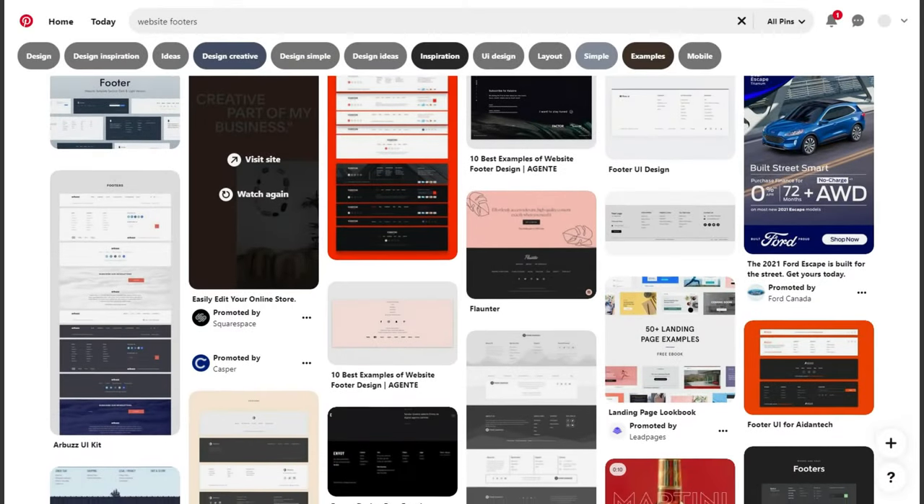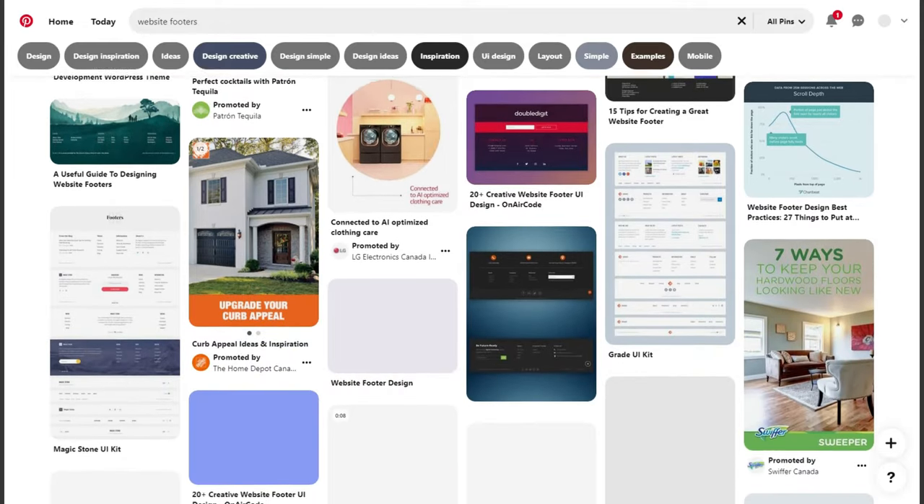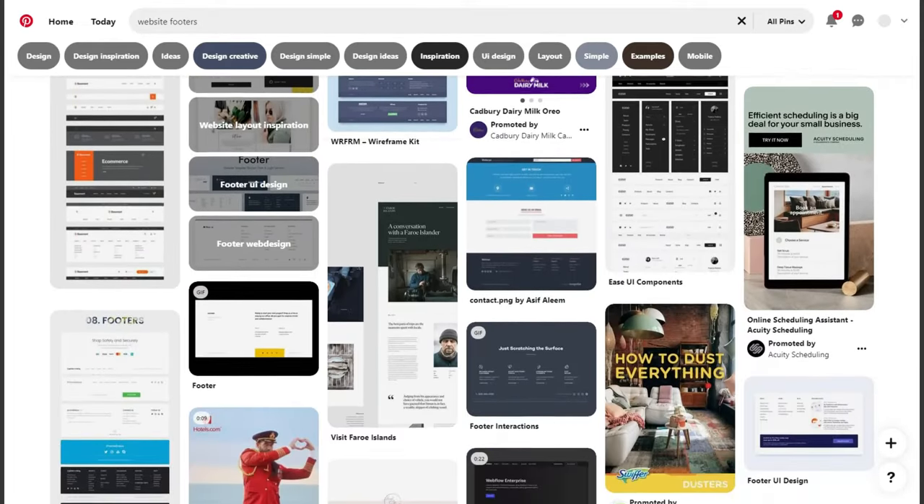If you're looking for design inspiration on website footers, I suggest Pinterest. Pinterest is easily one of the best sources for inspiration for all things web design, so be sure to check it out if you ever get stuck when designing a footer.